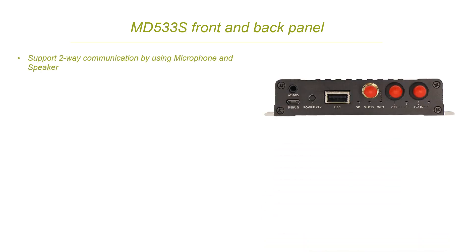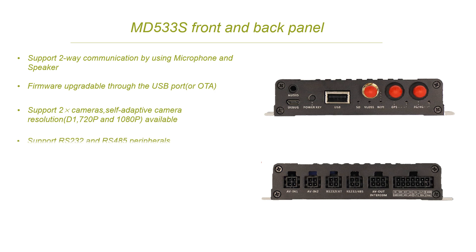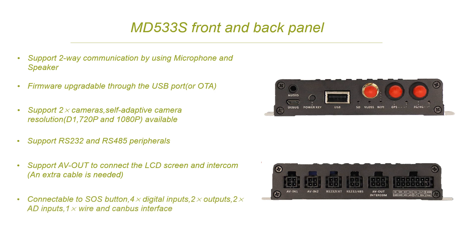Let us take a look at the front panel and the back panel. Here is an audio port which supports two-way communication by using microphone and speaker. Firmware can be upgraded by USB port or OTA. On the back panel, there are two AV ports to connect with the camera. The camera's resolution is self-adaptive, and we support both PAL and NTSC format. There are two RS232 ports and an AV-OUT intercom. In the last port, you can connect the I/O cable.